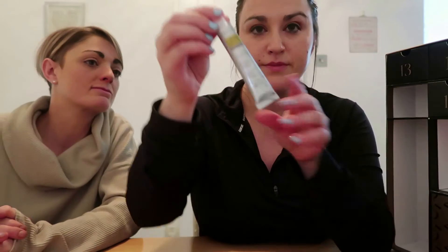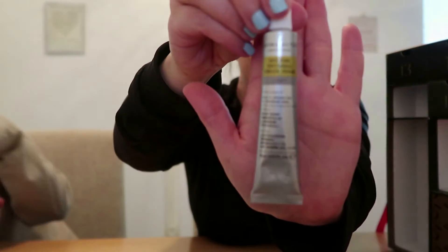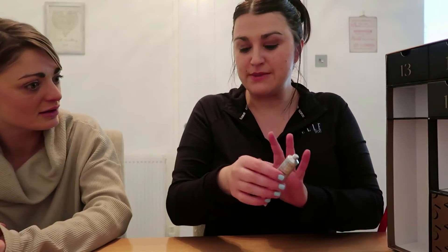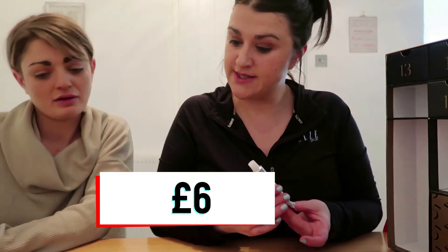Box nine is Aroma Active Laboratories Gold Universal Repair Cream Light — another cream. Wow, you can really smell that — it's quite scented. You can almost smell how it would soothe irritated skin. That's worth £6.